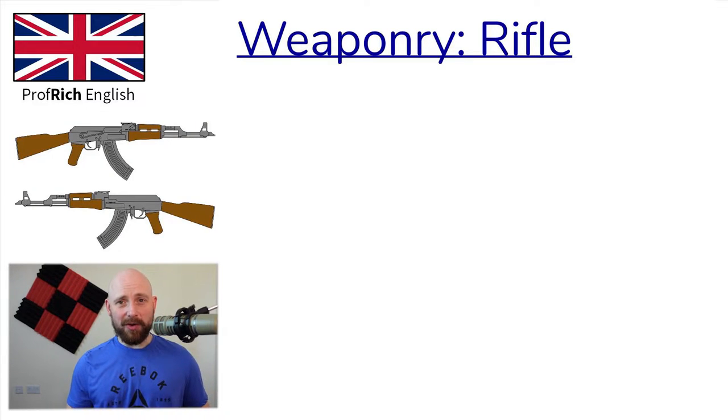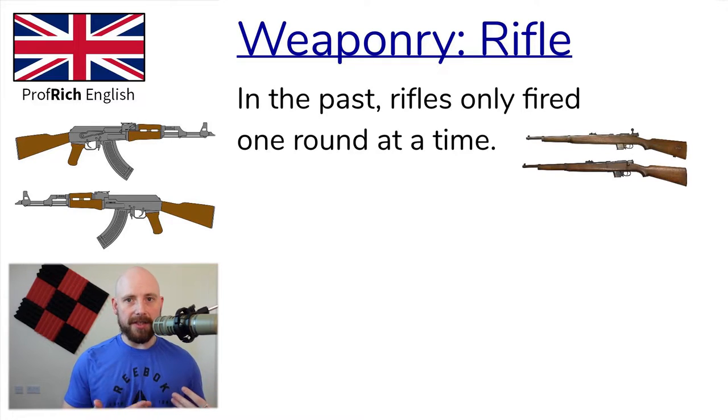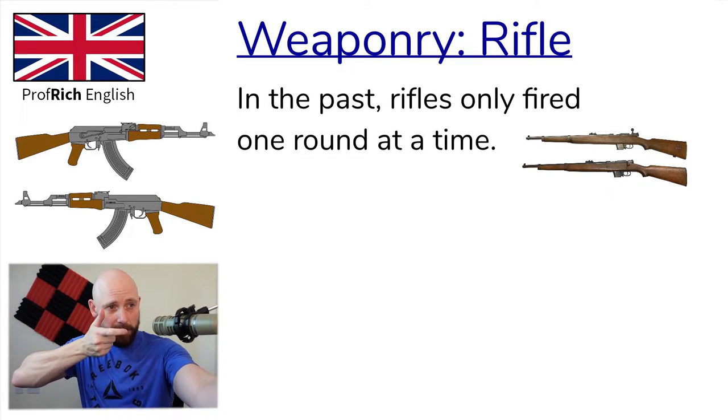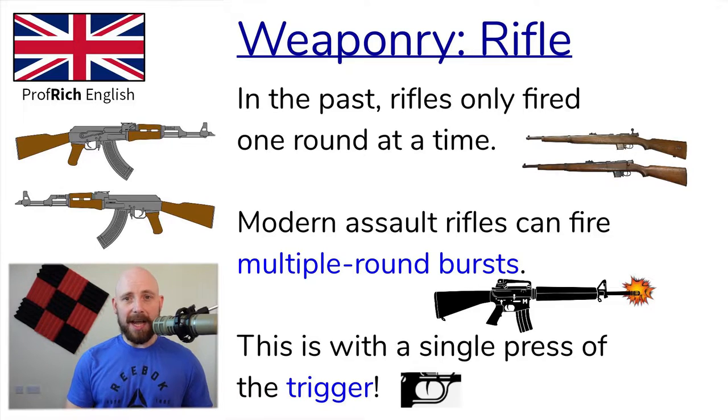At one time, rifles could only fire one round at a time. However, modern semi-automatic assault rifles, also called assault weapons, can fire multi-round bursts with a single pull of a trigger. This type of rifle is called an assault rifle. An example would be the M16A2.